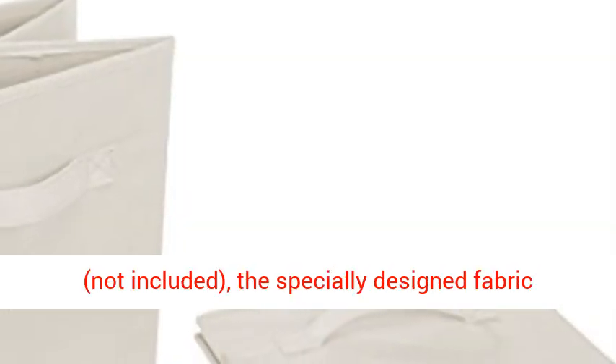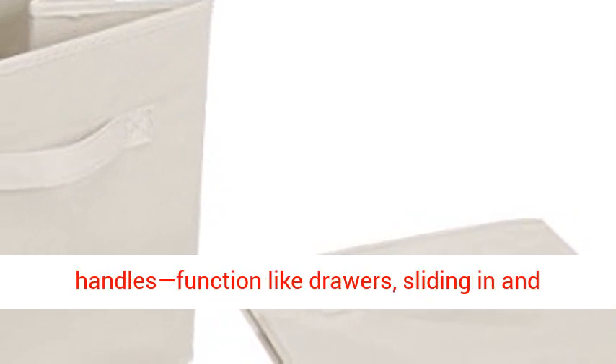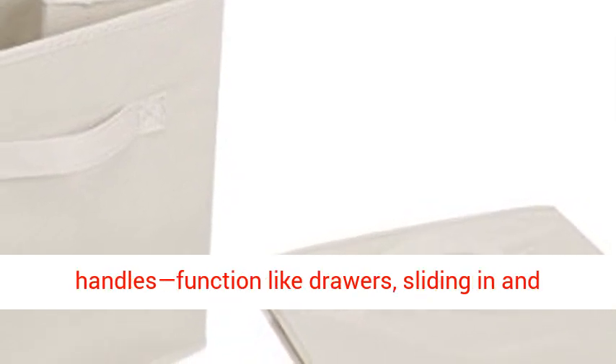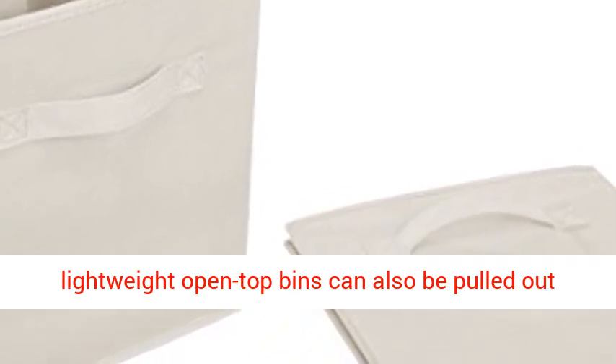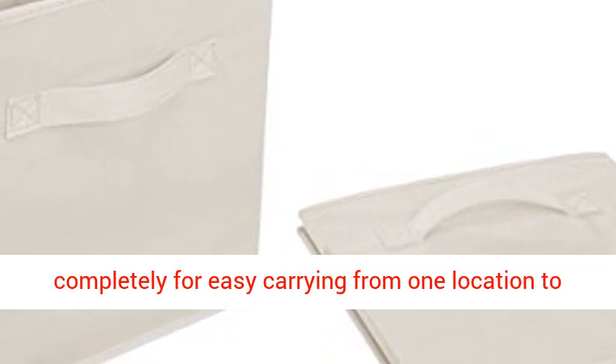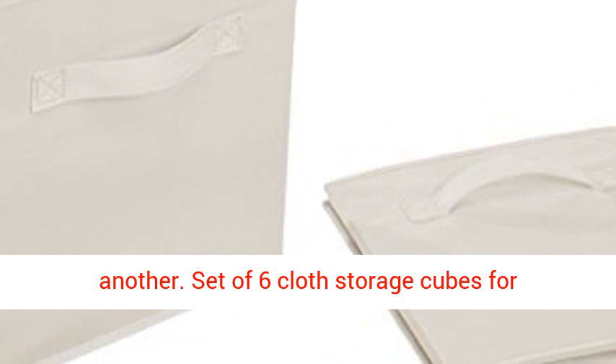Function as pull-out drawers. When used with a storage cube organizer (not included), the specially designed fabric cubes, with their sewn-in easy-to-grab handles, function like drawers, sliding in and pulling out for easy access to stored items. The lightweight open top bins can also be pulled out completely for easy carrying from one location to another.